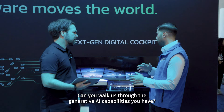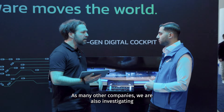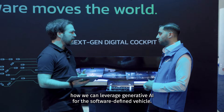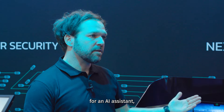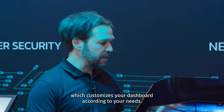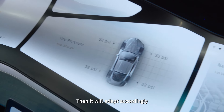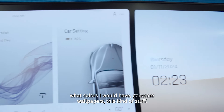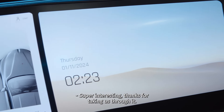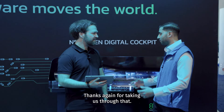You mentioned this has an AI component — can you walk us through the generative AI capabilities? Like many other companies, we're currently investigating how to leverage generative AI for the software defined vehicle. As a first prototype, we are leveraging GPT-4 and DALL-E 3 for an AI assistant that customizes your dashboard according to your needs. For example, I can say 'let's start navigation to Las Vegas' and it will adapt the widgets, colors, and generate wallpapers accordingly. That's super interesting — it's a really impressive piece of hardware. Thanks for taking us through it.